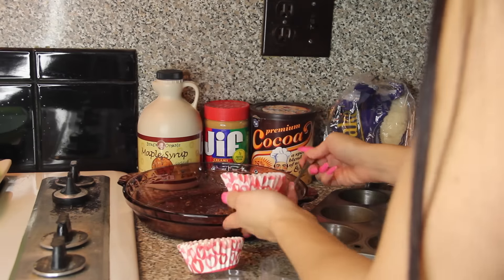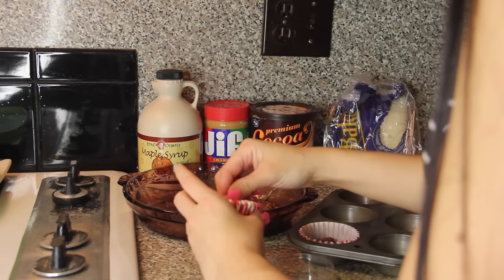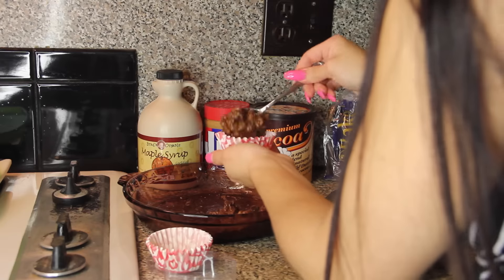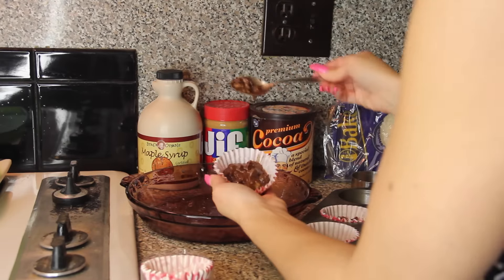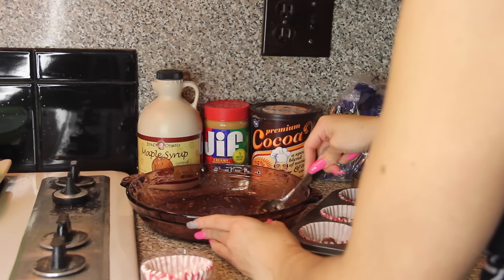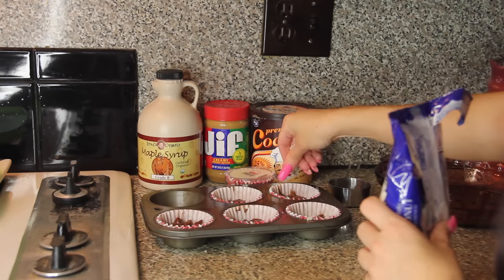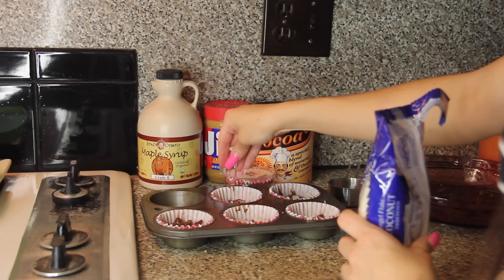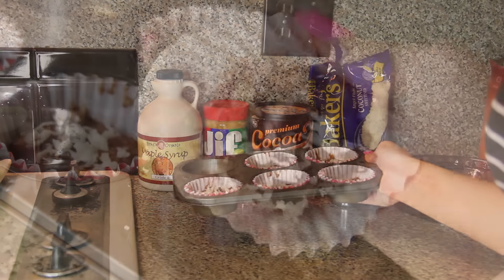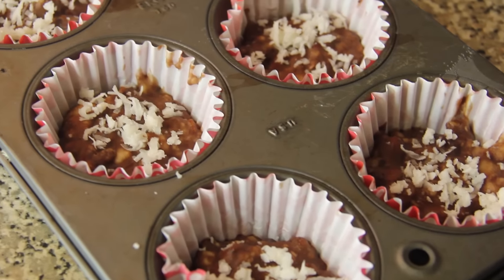I grab a cupcake tray with paper liners — you don't need to spray them because this comes out really easily. Just plop the mixture into the cupcake holders, fill them up, and sprinkle the top with some coconut shavings for decor and a little coconut flavor. Then pop them into the freezer for about an hour to an hour and a half. You don't want them super frozen but you do want them hard, held together, and crunchy. Once you take them out you need to eat them right away since they will start melting, but you can always pop them back into the freezer.